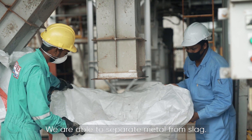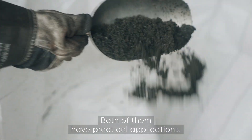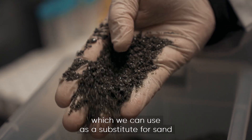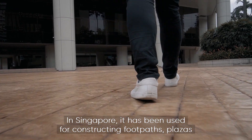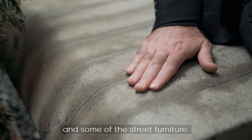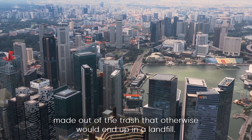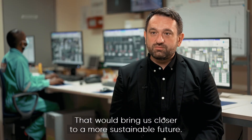We are able to separate metal from slag, and both of them have practical applications. The metal can be sent for recycling, and the other part is the slag, which we can use as a substitute for sand in the development of sustainable construction materials. In Singapore, it has been used for constructing footpaths, plazas, and some street furniture. Hopefully, not too far in the future, we would see whole buildings or even whole cities made out of the trash that would otherwise end up in a landfill, which would bring us closer to a more sustainable future.